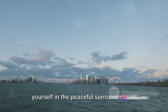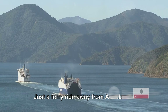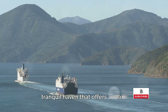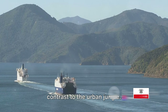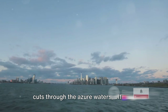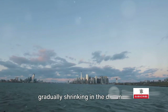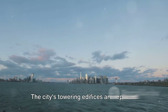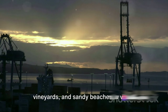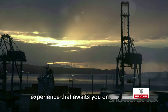Escape the city buzz and immerse yourself in the peaceful surroundings of Waiheke Island. Just a ferry ride away from Auckland's bustling cityscape, Waiheke Island is a tranquil haven offering a stark contrast to the urban jungle. As you embark on this journey, the ferry cuts through the azure waters, offering spectacular views of Auckland's skyline gradually shrinking in the distance. The city's towering edifices are replaced by the calming sight of rolling hills, vineyards, and sandy beaches — a visual treat that sets the tone for the idyllic experience that awaits on the island.